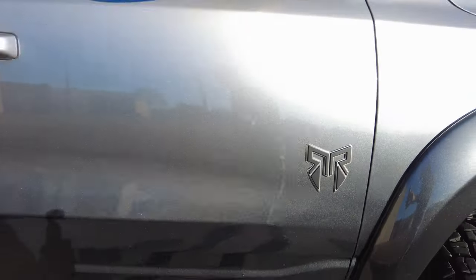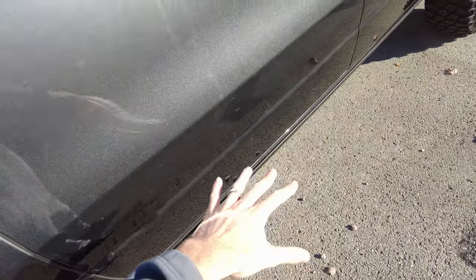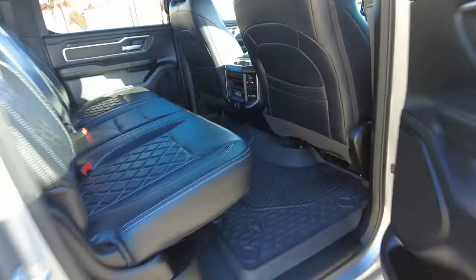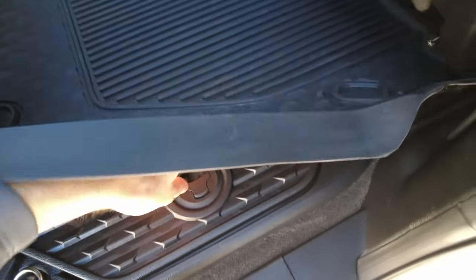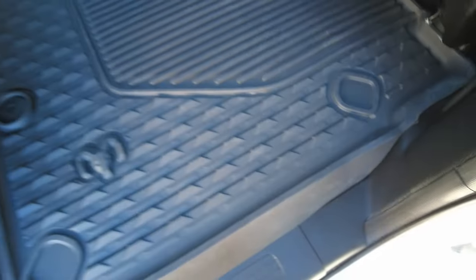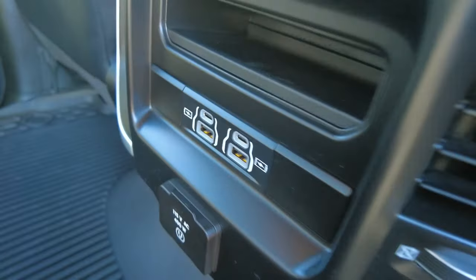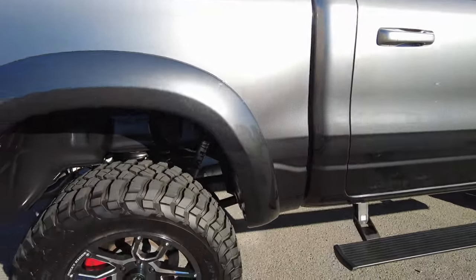Rocky Ridge badging here on the side. Showed you the power step already. Check out this paint — I don't know if the camera's picking it up, but it's dark to light and the whole truck does that. Rocky Ridge upgrades the seats to leather with custom diamond stitching. Very clean interior — I didn't smell any weird smells. Rubber mat down here, hidden storage found on the Ram 1500s, a power outlet back here — it's a 400-watt wall outlet — and USB outlets for your cell phones and tablets.